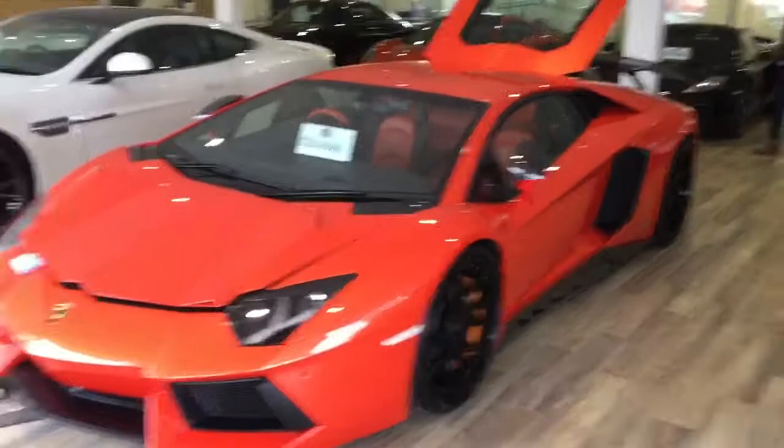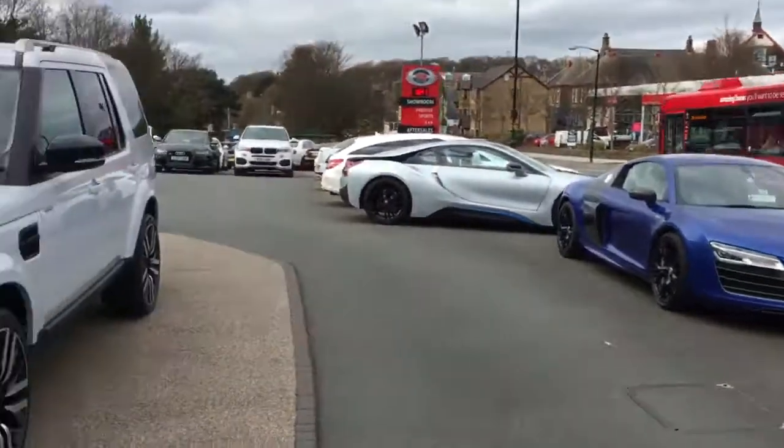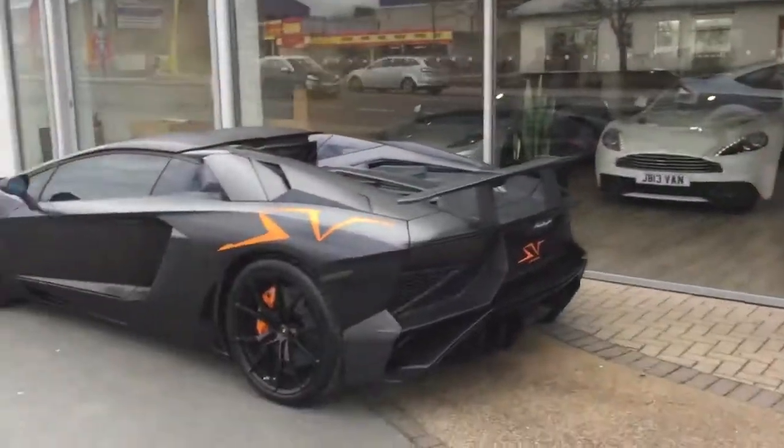We've got a beautiful Aventador, the Vanquish, a few McLarens — probably a bit more than most McLaren dealers. We are the largest sports and prestige dealer in the country. Here we have GC Motors in not-so-sunny Harrogate, though it has been sunny today — it is North Yorkshire.